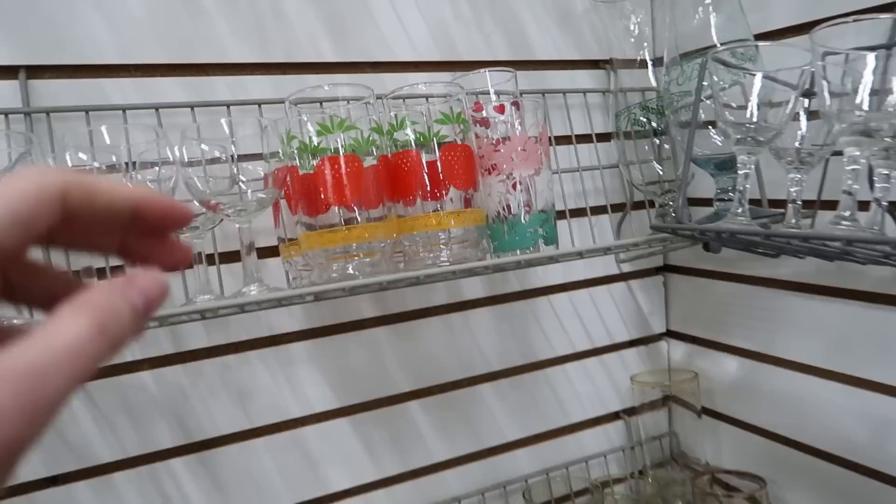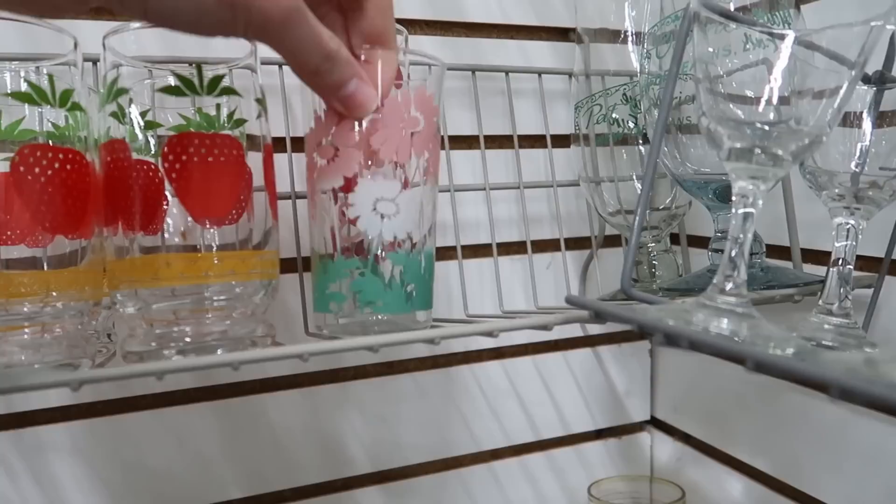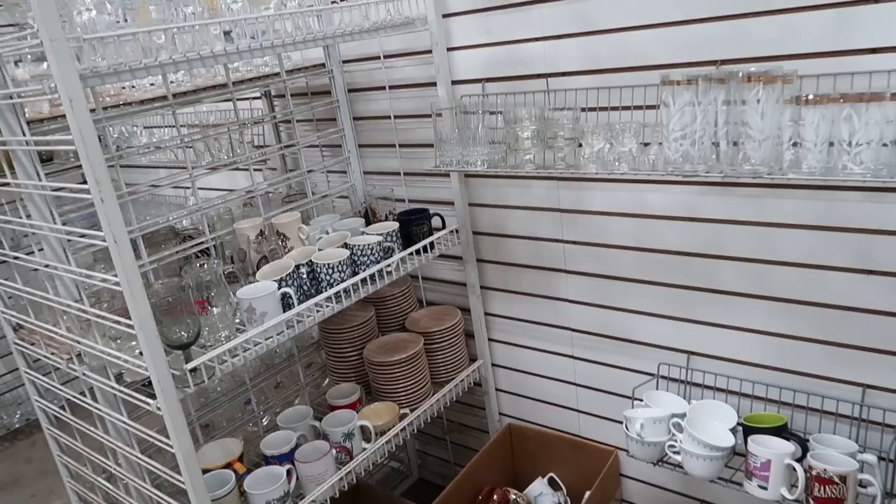They've got clear glasses here — some pretty cute ones too, with strawberries. I love the occasional random glass; I do collect those and put them in my windowsill. That's a really pretty one. Should I buy it? Sure I should — three for a dollar! So now I've got to find two more.